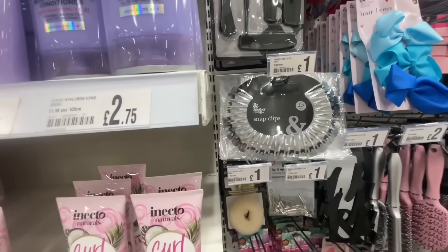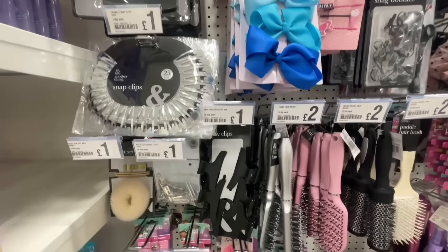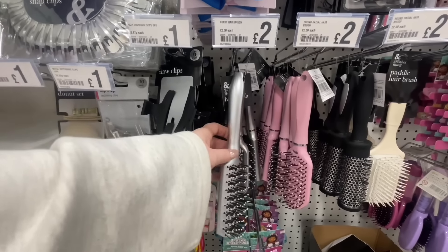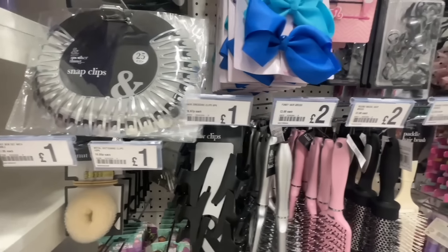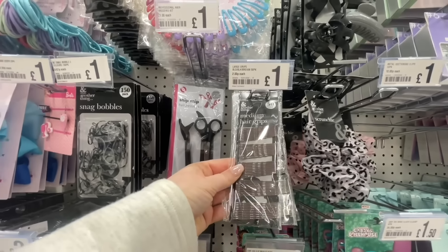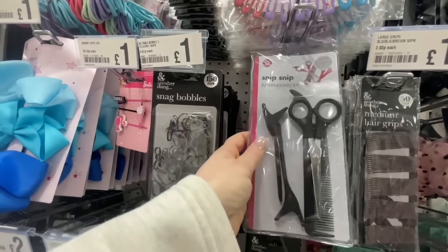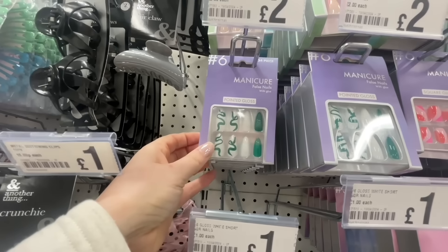Moving on to the hair accessories - they had some snap clips in for a pound, though I only saw them in silver. We had a pack of combs for a pound as well. Further down there are some hair brushes and more clips - these brushes were £2 and they felt like really sturdy quality. Then we had some sectioning clips for £1, great if you're doing tape hair extensions. Hair grips are always handy, and they also had a hairdressing kit for a pound if you just want to give your hair a little chop.